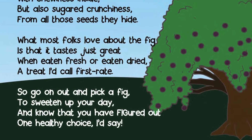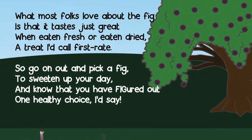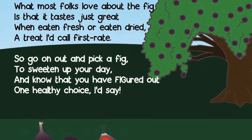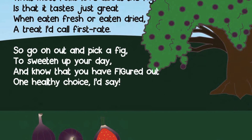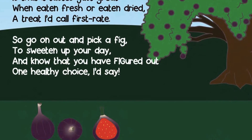What most folks love about the fig is that it tastes just great when eaten fresh or eaten dry, a treat I'd call first rate. So go on out and pick a fig to sweeten up your day and know that you have figured out one healthy choice, I'd say.